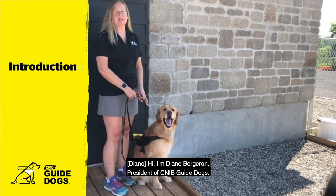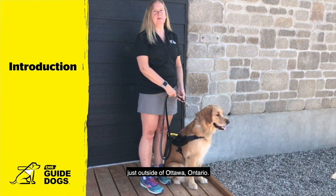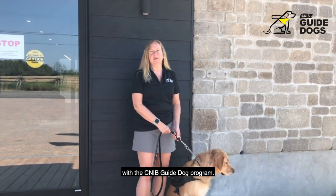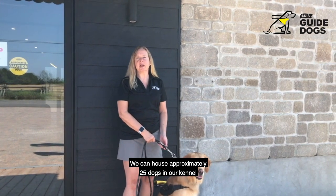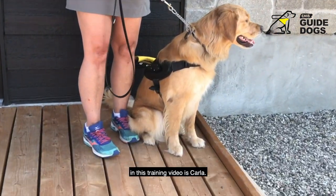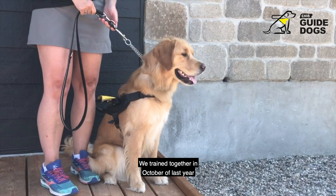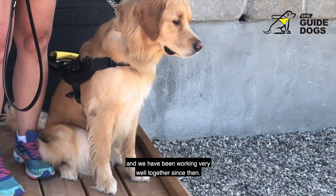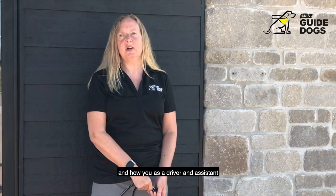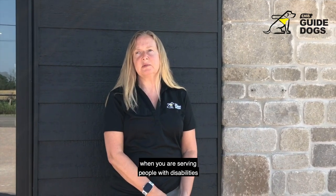Hi, I'm Diane Bergeron, President of CNIB Guide Dogs. We're standing today outside of the kennel that we have in Carleton Place, just outside of Ottawa, Ontario. This is called the Canine Campus and this is where all the action happens with the CNIB Guide Dog Program. We can house approximately 25 dogs in our kennel and they are treated like they are in a palace.